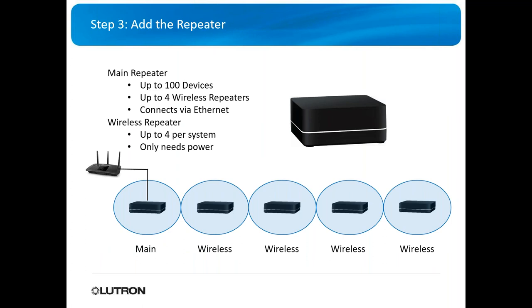Now let's get into the main repeater and system design. The ROT2 Select system can support up to 100 devices — if you have 101, either remove one or go to ROT2. It also supports up to four wireless repeaters, giving you a total of five hops. The main repeater must be hardwired to the network, but wireless repeaters connect via Wi-Fi and only need power.